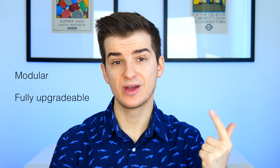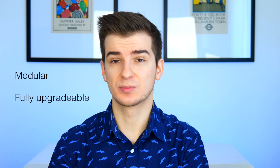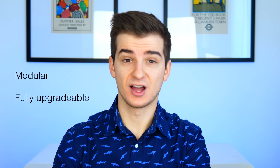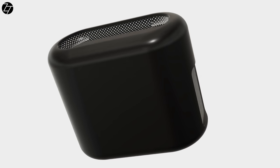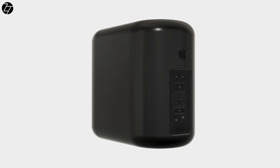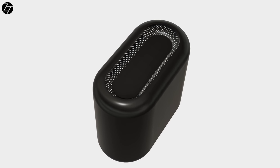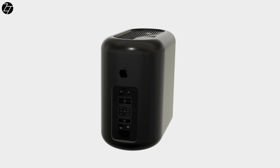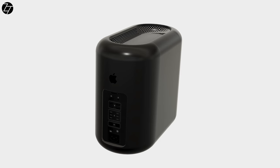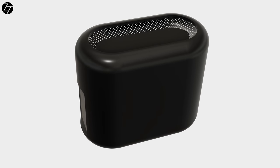In terms of this new Mac Pro, we know it's going to be both modular and fully upgradable. In many ways, it's going to be very similar to the old Tower Mac Pro where you could replace anything you wanted. When it comes to the design, I don't see Apple going back to that tower design — I see Apple using a similar trash can design as the 2013 Mac Pro, just wider and taller for better cooling and bigger components. We've actually made a concept of how this new Mac Pro could look if it features a design similar to the Trash Can Mac Pro.